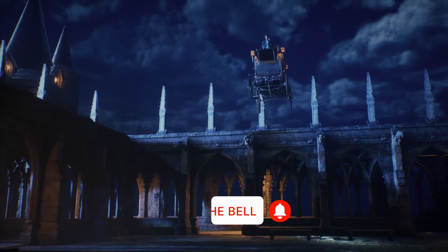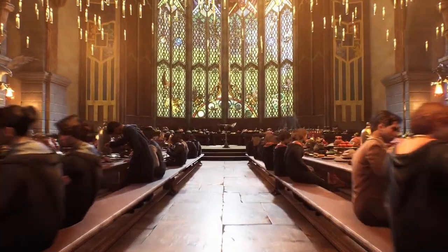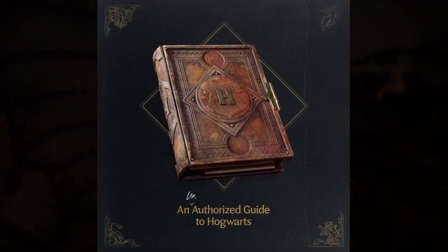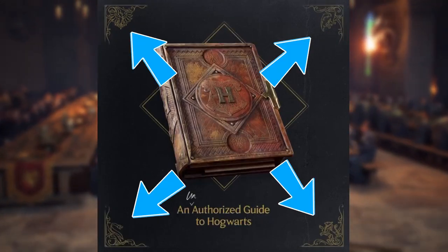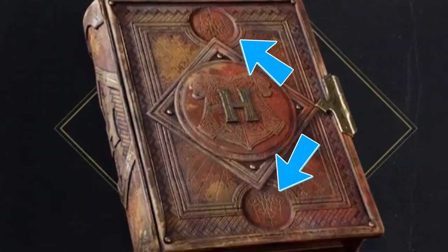Let's get right into it and talk nerdy. In this new post from Hogwarts Legacy, we see three short clips. The first is a book being revealed with the wording 'An Unauthorized Guide to Hogwarts.' Something cool to notice is that in each corner of the screen it has one of the four house mascots. As we examine the book, we have a Hogwarts house crest in the middle and what looks like an M and star logo above and below the crest.